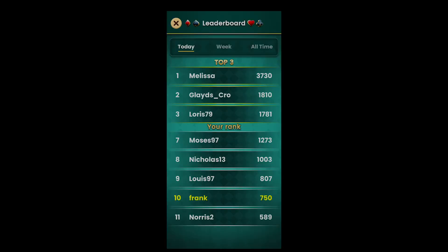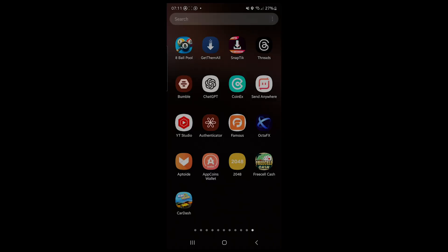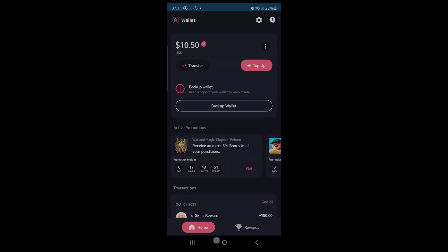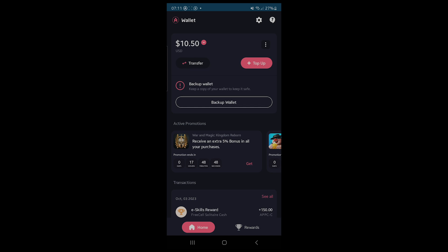Let's go back to the leaderboard and see who's currently topping. You can see I'm on number 10 right here, and there are people topping me — I hope I actually win all these people and reach number one. Let's go back to our AppCoin Wallet right now, and refreshing, you can see that my wallet has just been topped up. This is exactly how I've been able to earn over $10 — you can see right here I now have $10.50 because we played with $1 and won $1.50.